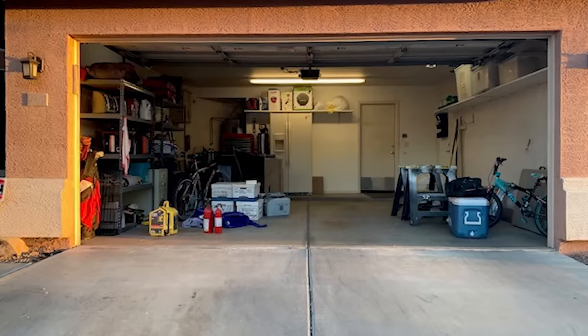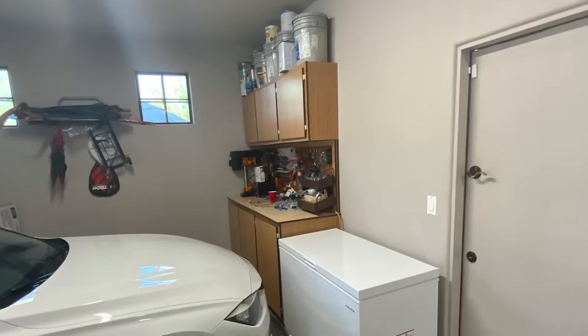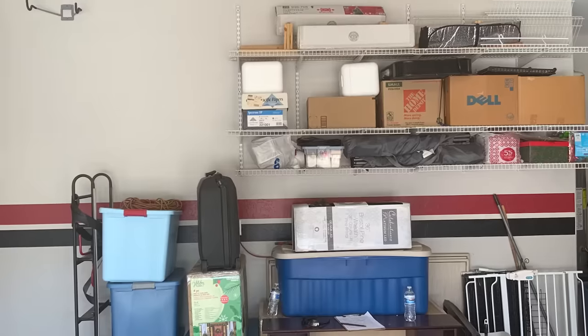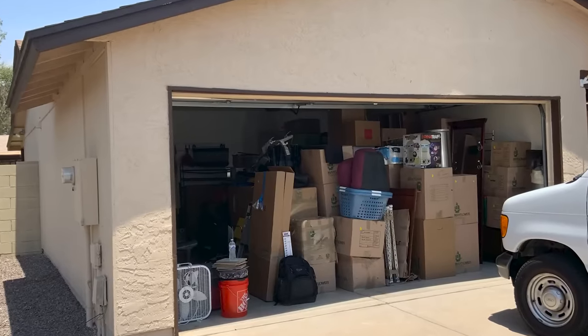What do you use your garage for? Parking and storage? That seems to be the only two options homeowners consider. But what if you could use your garage for all kinds of activities, even during those hot summer days?